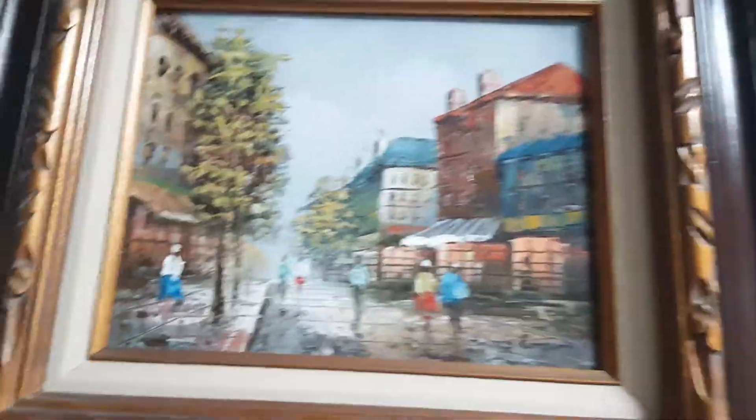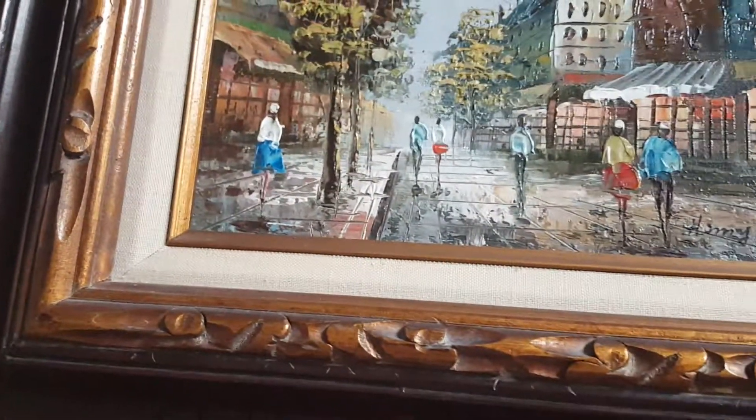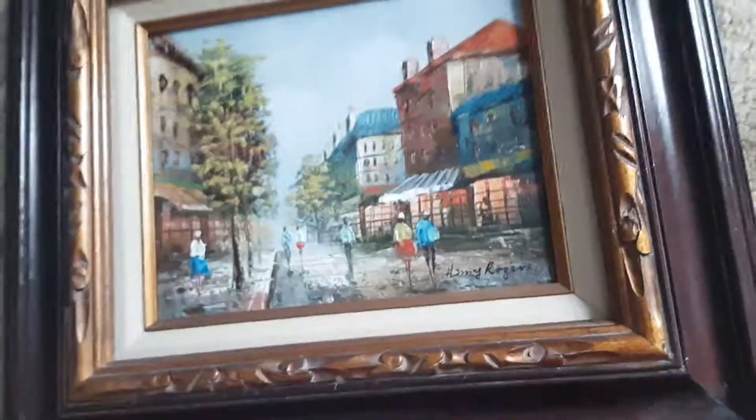Over here I usually don't pick up artwork, but this caught my eye. It was very nicely done — it's an oil painting and the name looks like Harry Rogers. It is all hand done. I found one completed on eBay for $20 and another for $80 or $90, so I'm hoping it's at the higher end. It's really nicely framed and this was $3.99, so I can't really go wrong there.